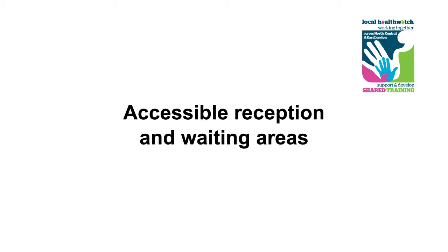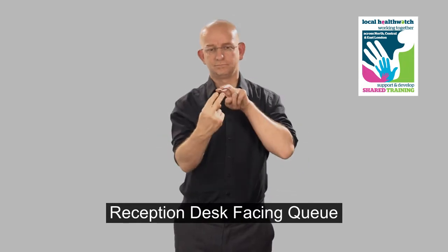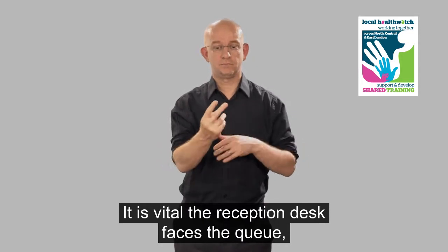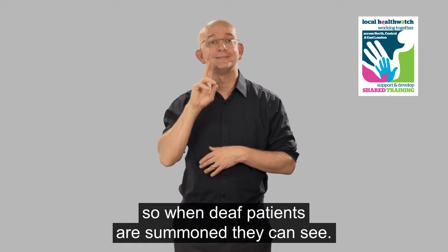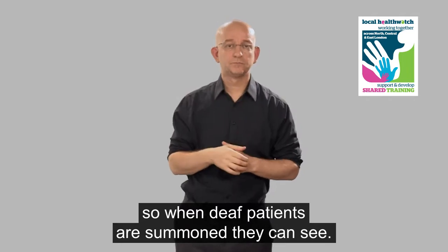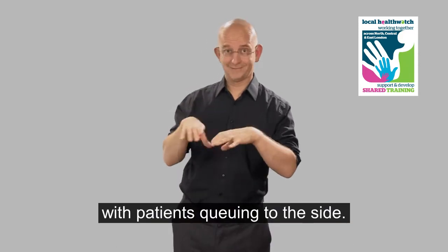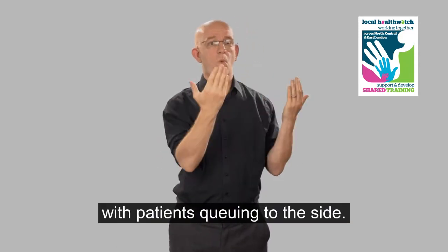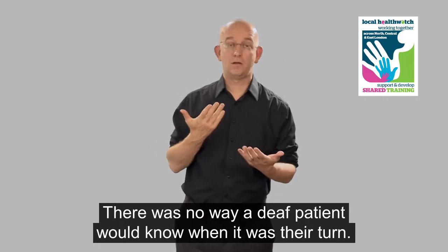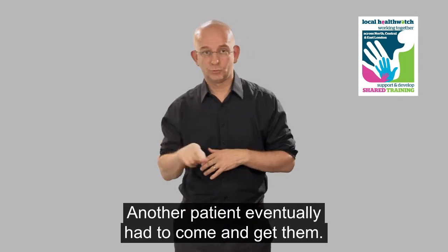Accessible reception and waiting areas. It is vital the reception desk faces the queue, so when deaf patients are summoned, they can see. One emergency department reception we visited faced a wall with patients queuing to the side. There was no way a deaf patient would know when it was their turn, and another patient eventually had to come and get them.